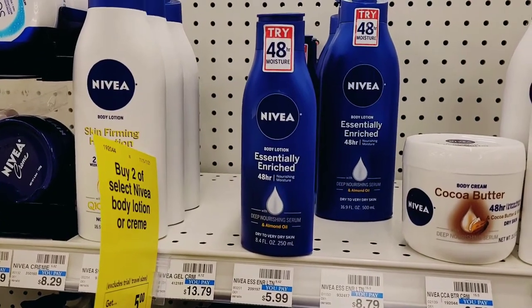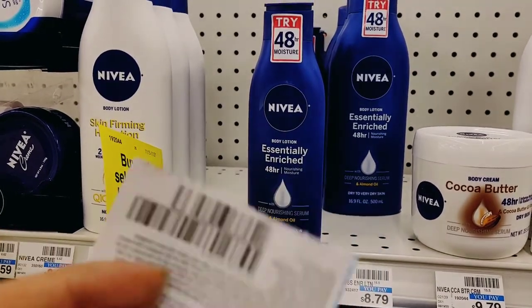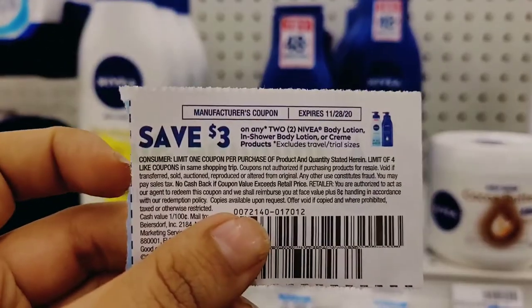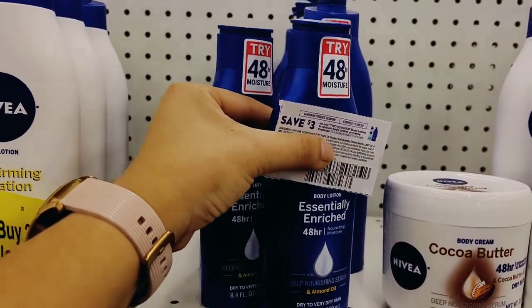For the next deal I wanted to do the Nevaeh — buy any two, get a $5 Extra Buck. The small 8.4-ounce bottles are included at $5.99 each. I'm going to use the $3 off two paper coupon from the 11/15 Smart Source along with a CRT, so I picked up two of those.